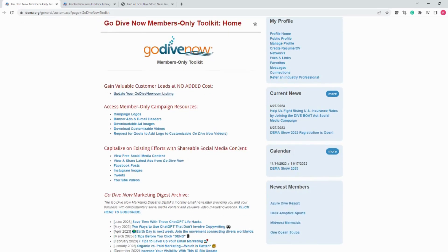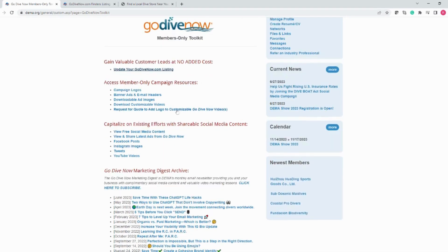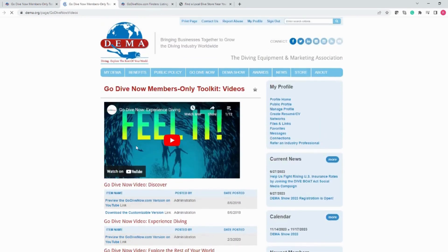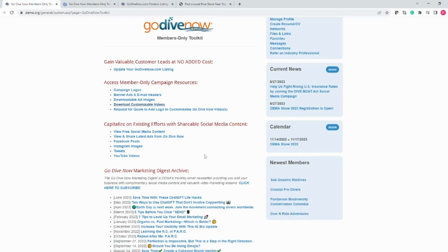Next in the toolkit, we have your Members Only campaign resources. Here you will find a number of professionally designed graphics that you can use in your marketing efforts — whether you're looking for email headers, ad images, or even promotional videos. There are lots of great materials here at your disposal. Our videos are essentially commercials that promote diving and are customizable by providing an extra five seconds or so at the end so you can add your business information to them. But if you don't have the time or resources to edit the videos yourself, you can request that we do it for you. Just click on request a quote and submit the form.